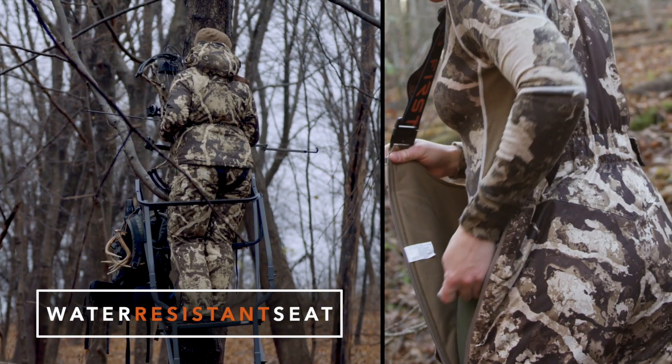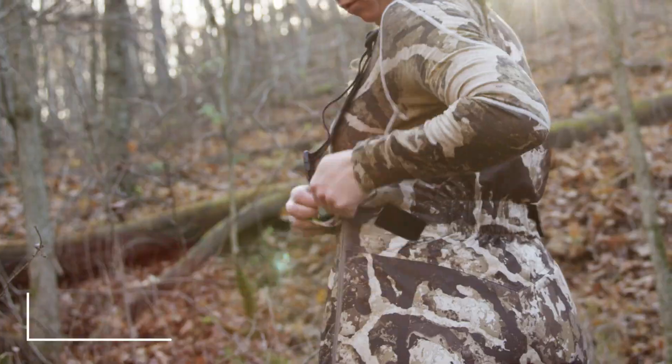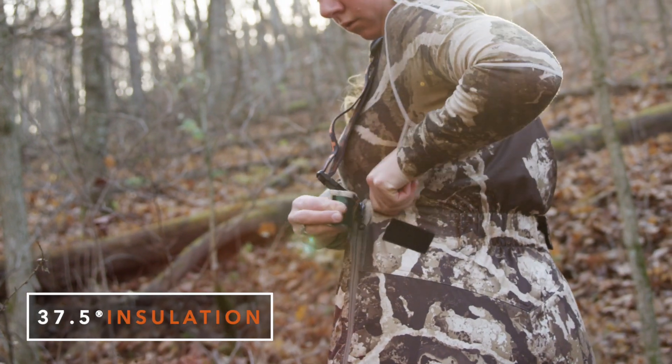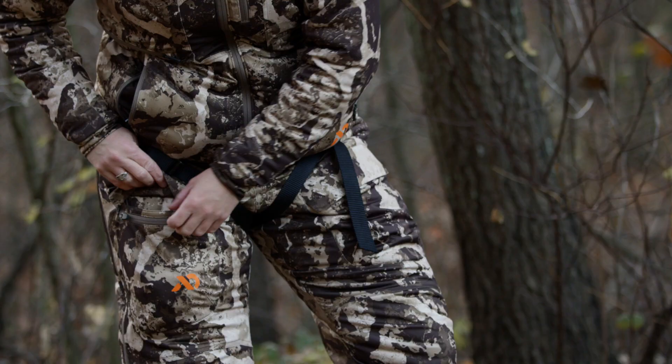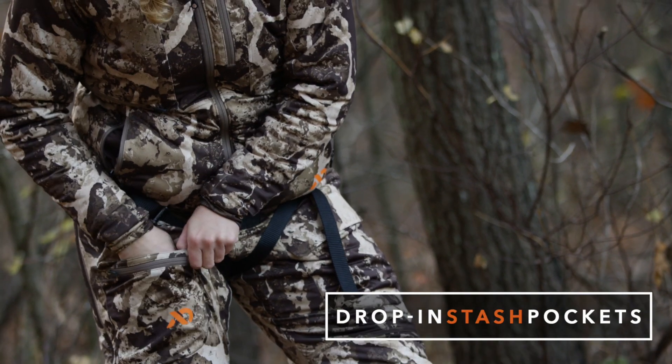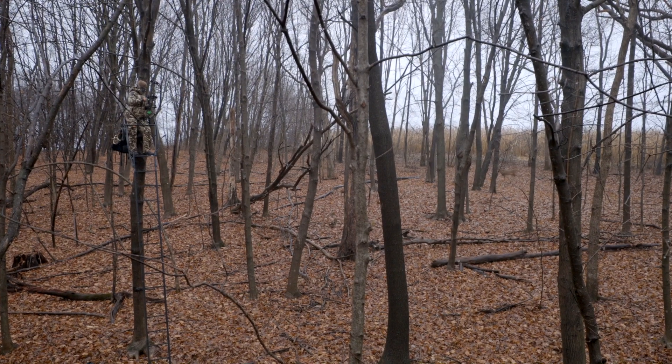The reinforced 2.5 layer water resistant seat panel blocks out moisture and is backed by 300 grams of 37.5 insulation to guarantee warmth whether it's dry or wet. Never again will you have to debate whether you'll be warm enough in the stand when the temperatures drop in the latter half of the season.